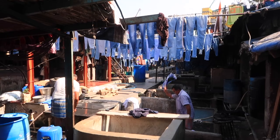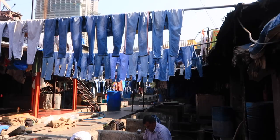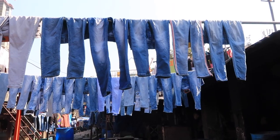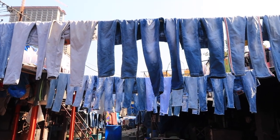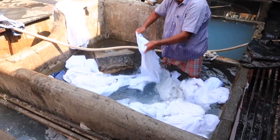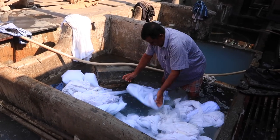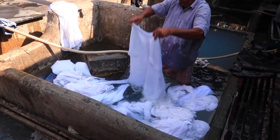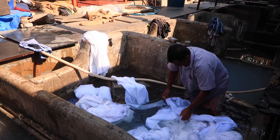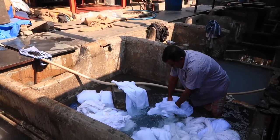This area is for jeans — there are just so many jeans here, and this man is in action washing them. He has a square bathtub with a stone in the middle. He tosses the clothing around in the water, puts it on the stone, and if he needs to scrub anything out, he grabs the brush behind him and scrubs the clothes.